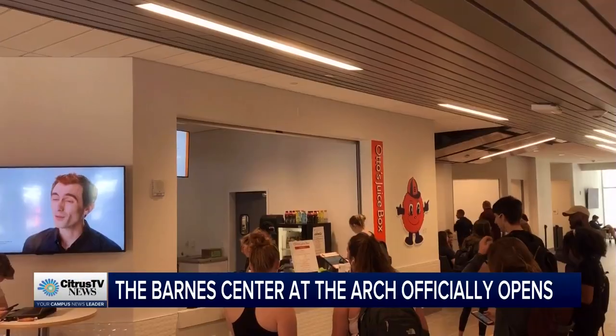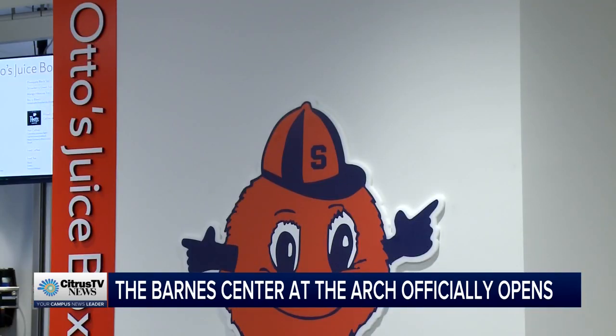Right by the entrance, more than 400 students stop at Otto's Juice Box each day. It's been a super popular spot. From what I understand from our friends in food services, we're going through more than 200 pounds of fruit a day right now. Oh my goodness, that's good though. It's pretty cool.